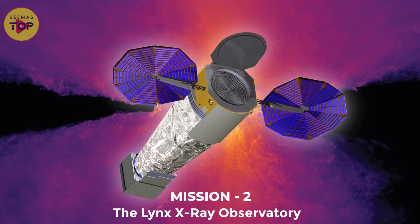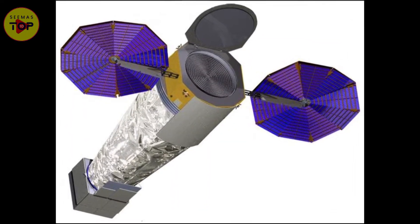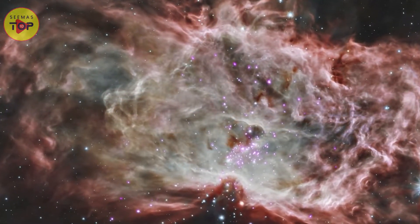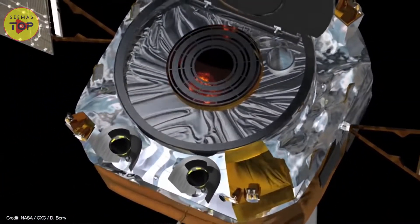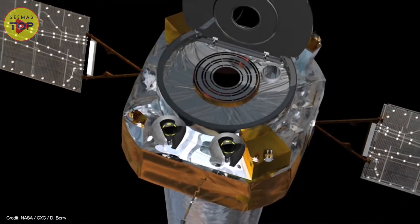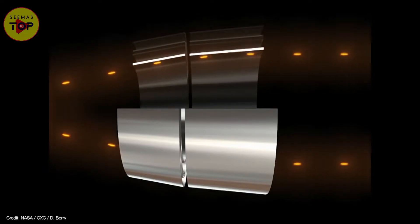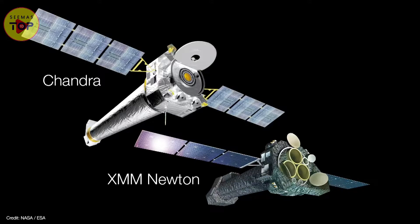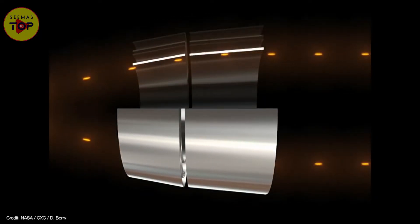Mission 2: The Lynx X-ray Observatory. Lynx is the second proposal and the only one to probe our universe at the highest energies. It will be an X-ray telescope that will help us answer many things. You must remember that bringing X-rays into focus needs a much more unique approach than other light forms. If X-rays come into contact with a mirror at a shallow angle, they will deflect. Observatories such as the XMM-Newton and Chandra solve this by arranging the mirror in concentric shells. However, Lynx will take all these things to the next level.